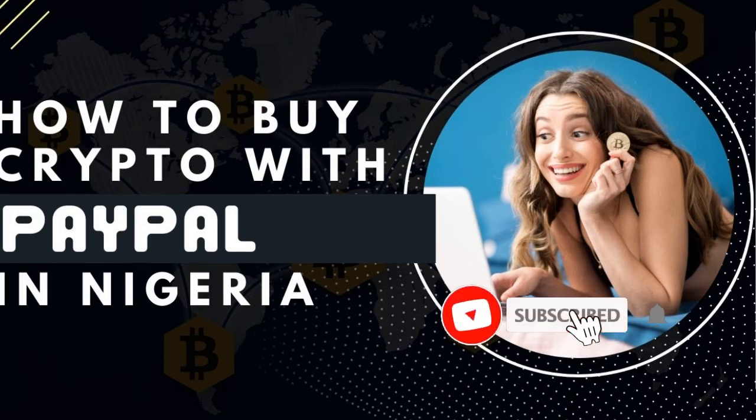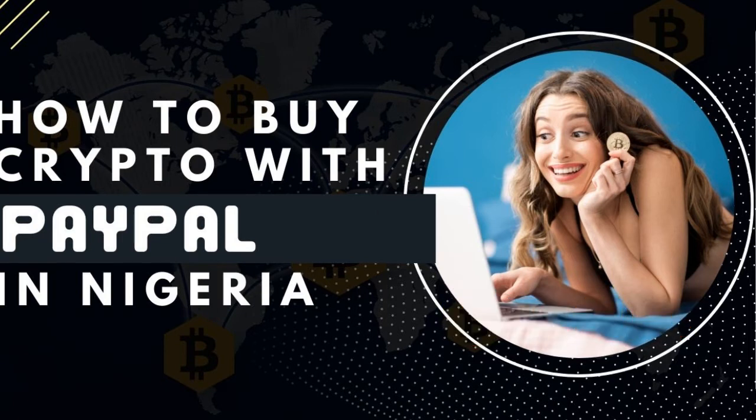Hello and welcome to this video. It's Lenat here from DetailLenat.com and in today's video tutorial, I'm going to share with you the simplest way to buy crypto using your PayPal funds in Nigeria.